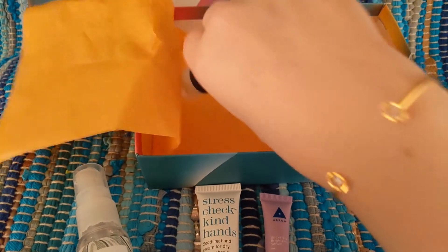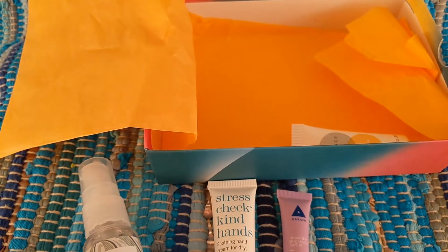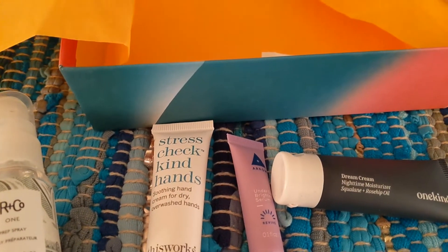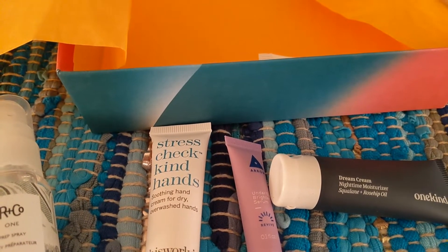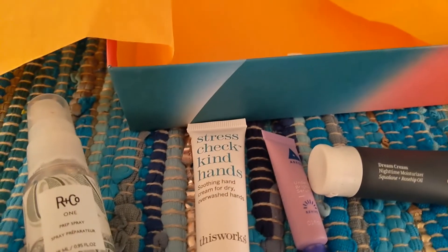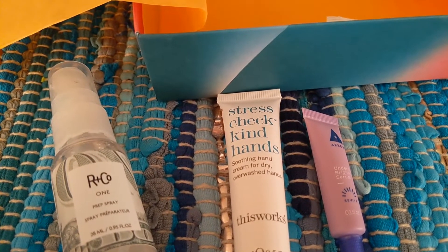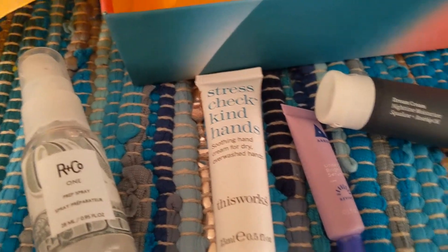Next we have a bigger size. This brand is One Kind, and it's a Dream Cream Nighttime Moisturizer with Squalene and Rosehip Oil — those sound like good ingredients. I love getting all these samples; it's so much fun to try them all. The full size is $38. It's a nighttime moisturizer that locks in hydration as you sleep to ward off signs of aging like dullness and fine lines. Its fast-absorbing, non-greasy formula leaves your skin dewy and glowing. Antioxidant-rich nutrients for glowing skin in the morning — makeup now optional. You apply it at night to clean dry skin.